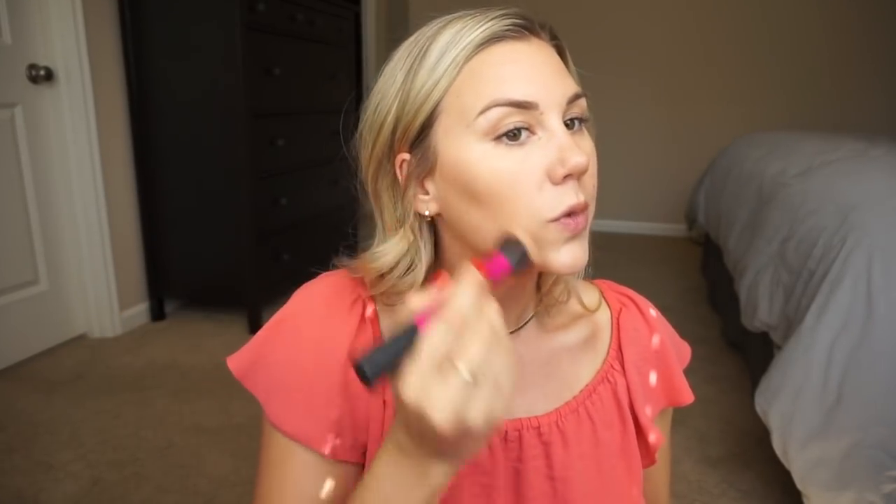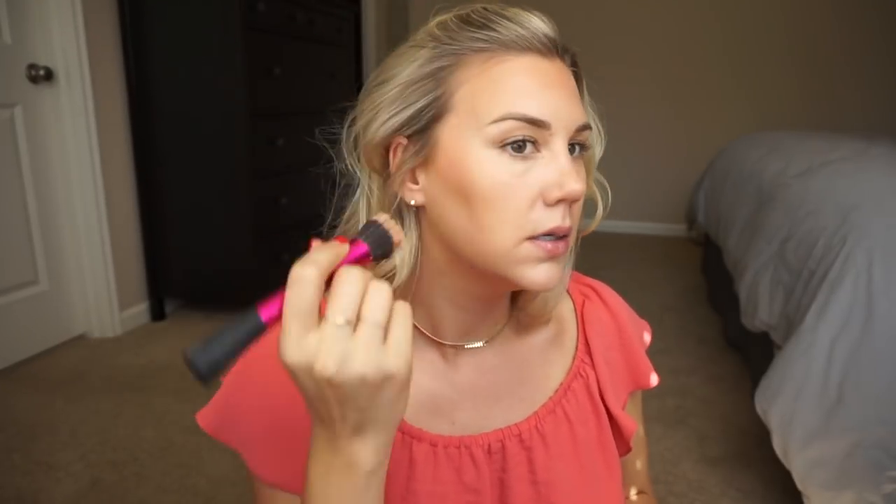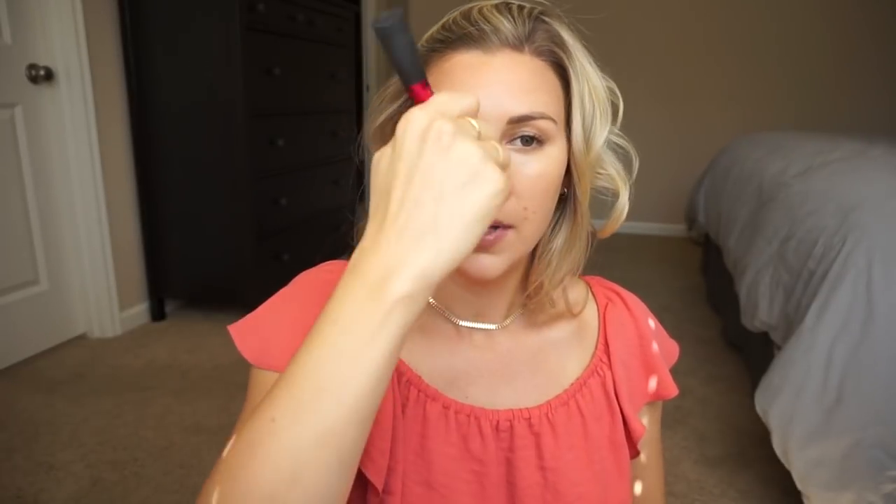Originally when I tried this bronzer I thought it was a little bit too red for my skin tone, but we've got to work with what we've got. I'm taking my Real Techniques stippling brush, getting the product onto the brush, and applying it on the outskirts of my face. This definitely gives you a really natural tan — it has almost a more reddish undertone to it.